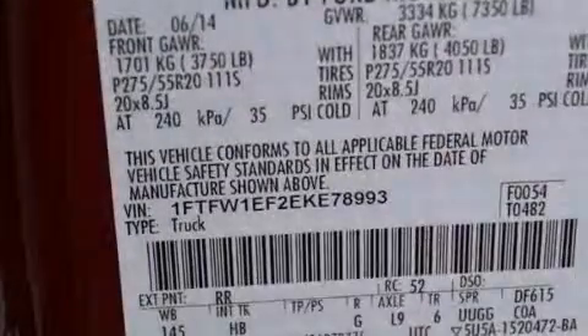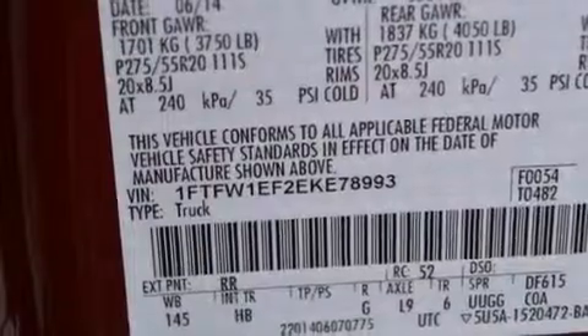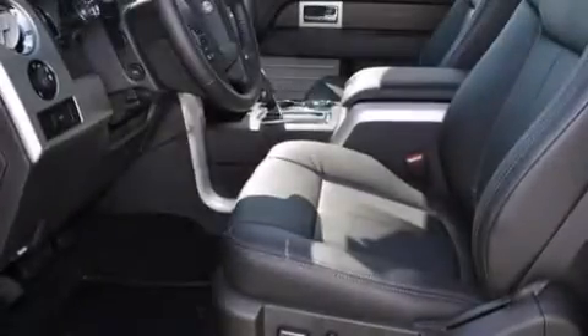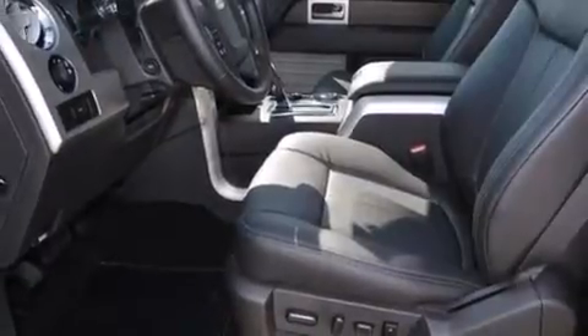Its top features include Bluetooth cell phone integration, a rear view camera, a remote start feature, power adjustable driver pedals, a power moonroof, a low tire pressure indicator, a voice activated entertainment system, and commercial free satellite radio.